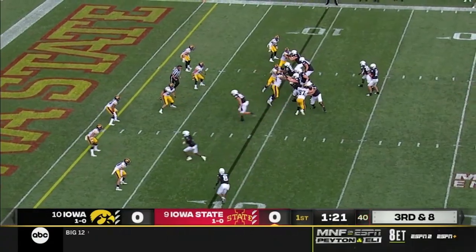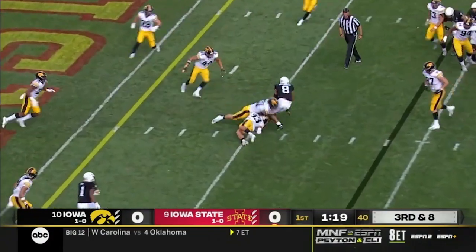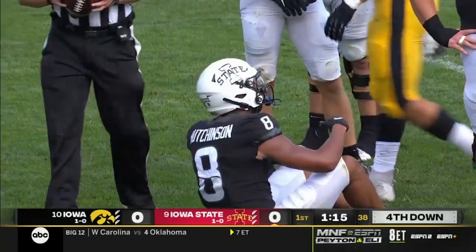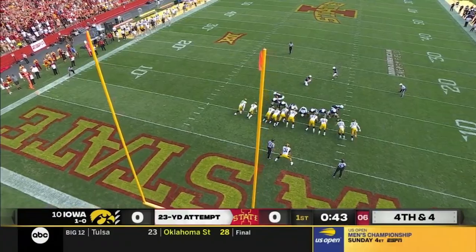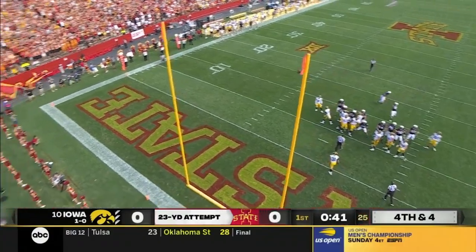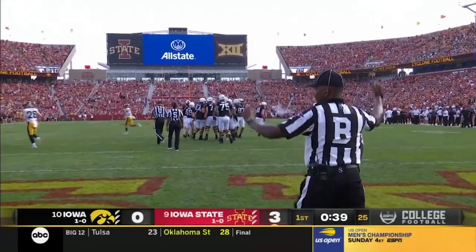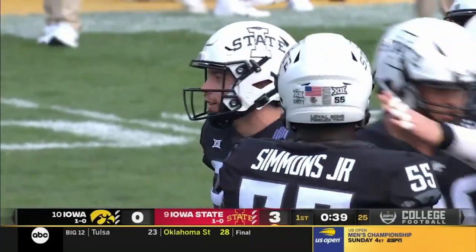Slant to Hutchinson, and nothing doing. It's going to be fourth down — excellent coverage here by Iowa defense. And it'll give the Clones the lead. Iowa State is on the board first.